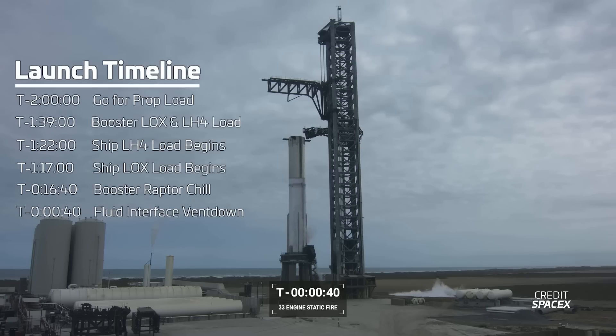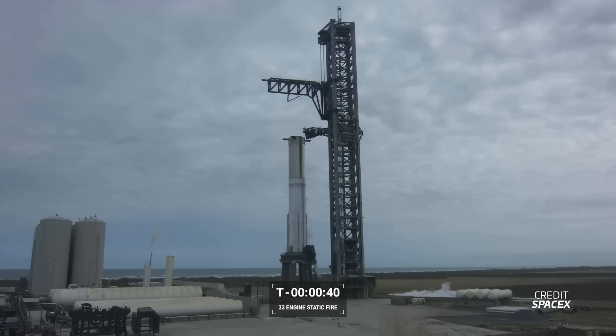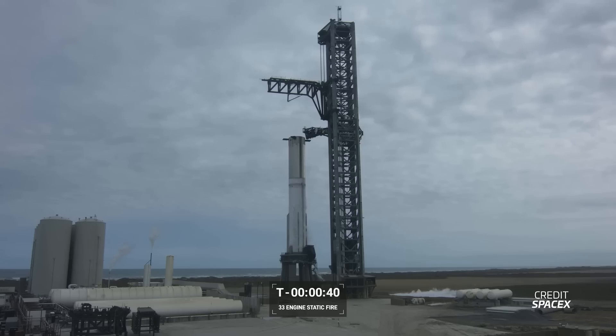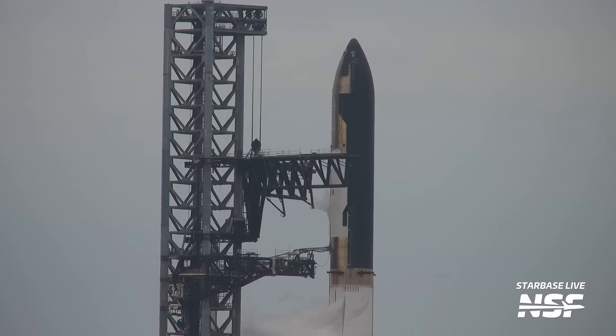The next event we know from SpaceX's timeline is the vent-down sequence of fluid interfaces, occurring at the T-40 second mark. We actually saw this on SpaceX's livestream of the 33-engine static fire test — the stream started with the clock held at that part of the count, and when the countdown resumed they went from this point all the way to engine ignition. This could be a point where SpaceX may decide to hold the count for a few minutes to review data ahead of launch. At some point between this mark and engine ignition, we should hear the launch director say the magic words: go for launch.